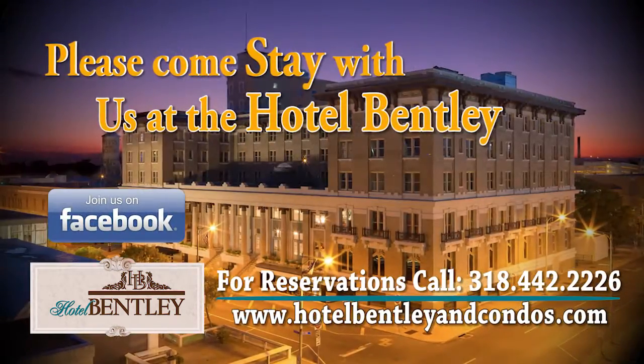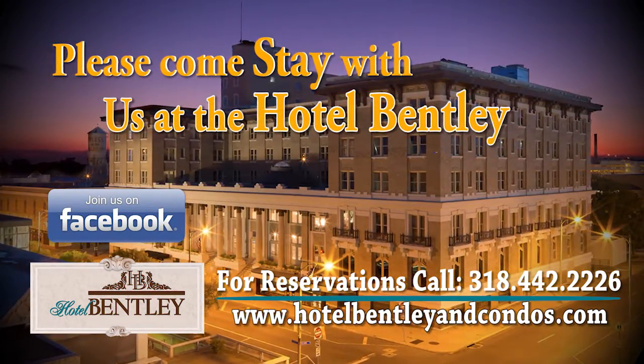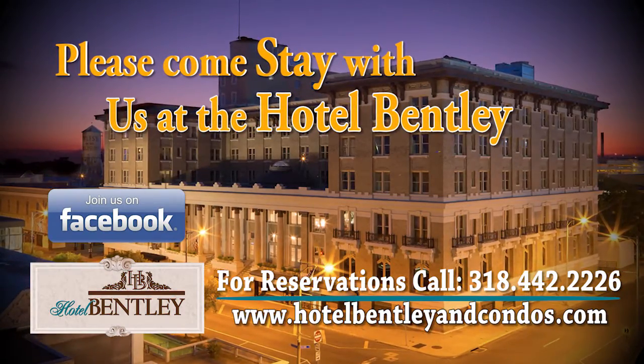Thanks for joining us today, and congratulations on the launch of the Bentley. Stay tuned in for the rest of the week — we'll be covering all kinds of different aspects associated with the Bentley. That wraps up today's edition of What's in the Store, only on ABC 31.